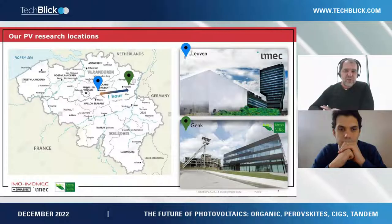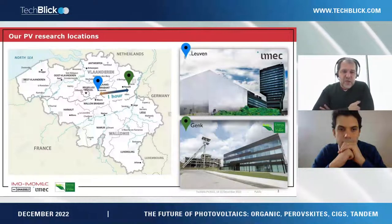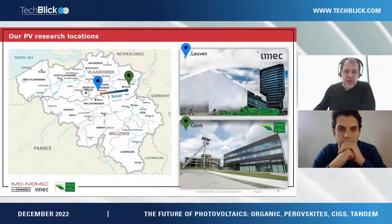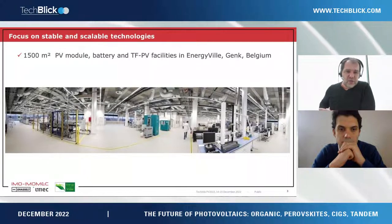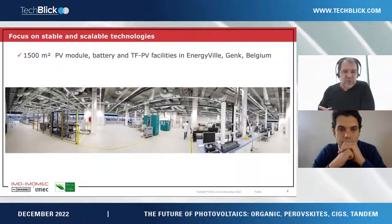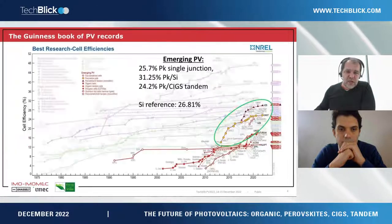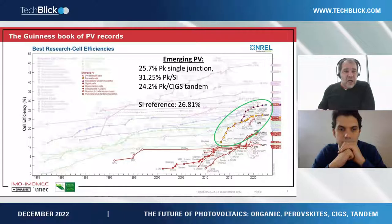A few years ago we moved from the IMEC headquarters in Leuven to a new facility in Genk under the branding of EnergyVille. New buildings were set up on an old mining site, as you can see in the picture, and in that building we were able to put together a lab with over 1,500 square meters of PV module, battery, and thin-film PV facilities. It's about the thin-film PV activities that I will present here.